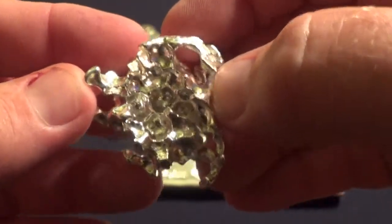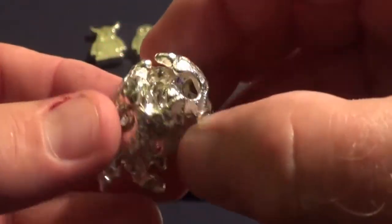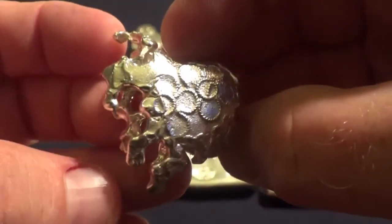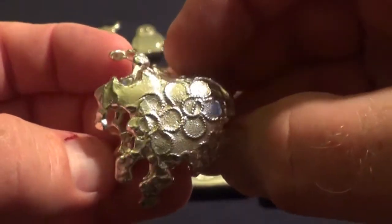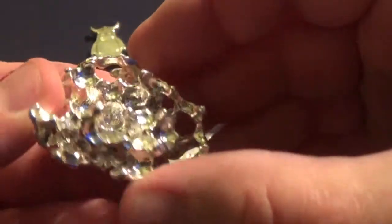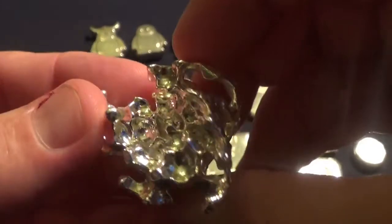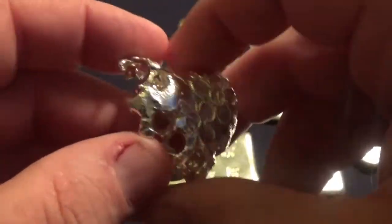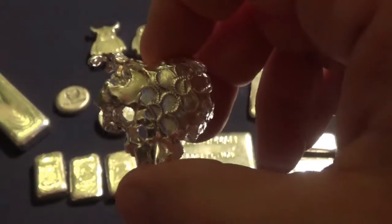If anyone ever asked you — and I've seen it asked — why in the world would you ever pay more than spot price for silver? Folks, that there is your answer right here, right in front of you.